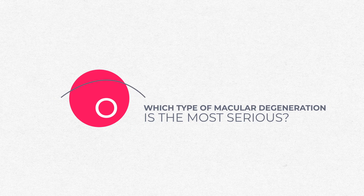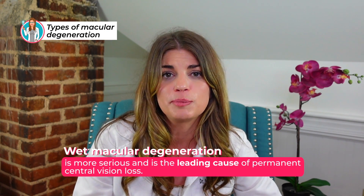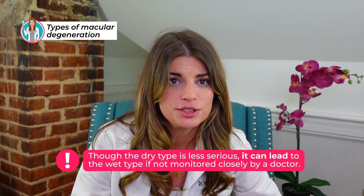So which type of macular degeneration is the most serious? Wet macular degeneration is more serious and is the leading cause of permanent central vision loss. Though the dry type is less serious, it can lead to the wet type if not monitored closely by a doctor, and dry macular degeneration can actually cause pretty severe vision loss as well, even though it's typically wet macular degeneration that gets credit for the most vision loss.